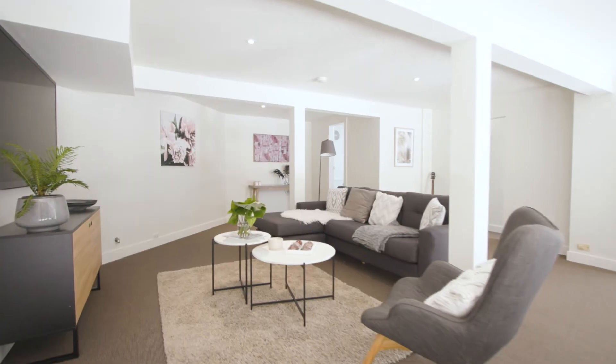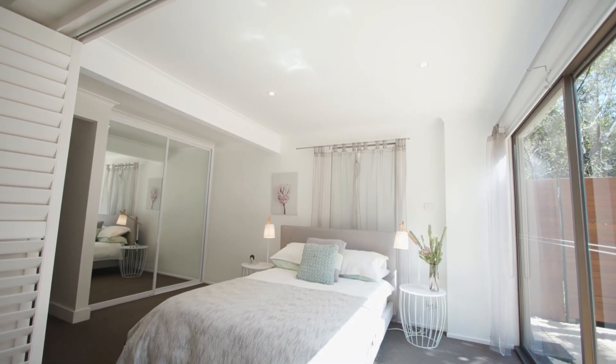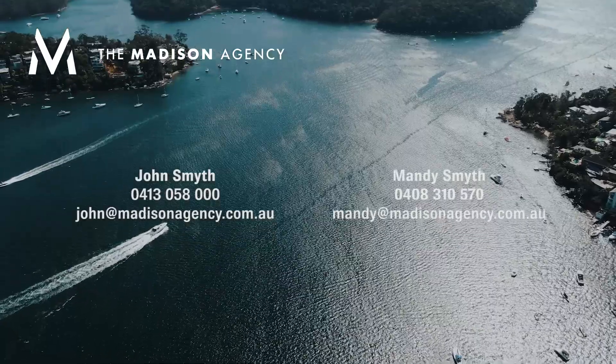Pristine and perfect right now with nothing to do, the home offers flexible accommodation with three generous bedrooms, a separate study and ducted air conditioning on the main level. For further information about this stunning property, contact the Madison Agency.